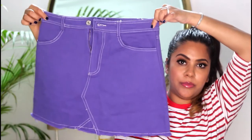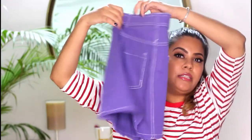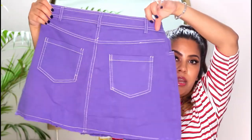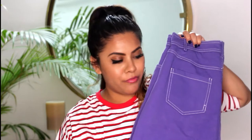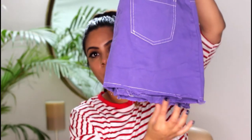Then I wanted a denim skirt and I found this one — it is so cute. Look at that, it's a purple skirt and I love the white thread detail on it. I've tried it once and it looks really nice, but I think it's a little too short for me. I love that it has this trim going on.